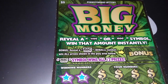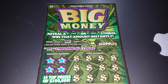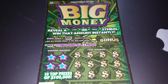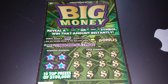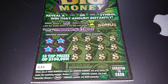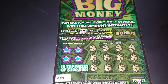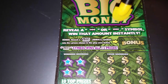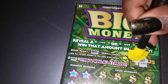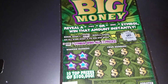It says: reveal a $100 or $500 symbol to win that amount instantly. Bonus: reveal a Big Money symbol to win all prizes shown in the play area below. Let's go ahead and scratch the bonus first and see if we win. No bonus.